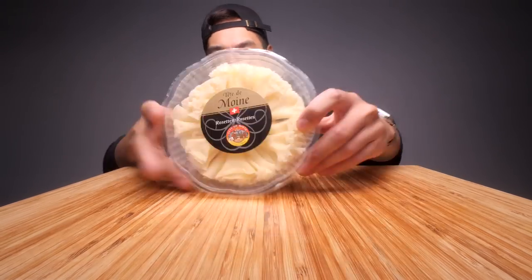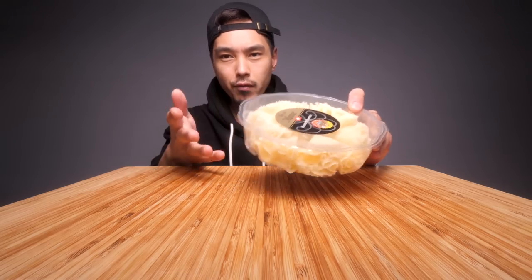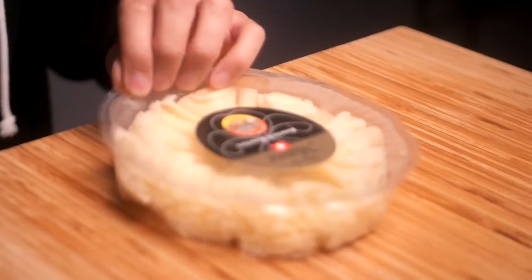So two cool things about this, to me at least: both the form factor and the history. Let's take this out of the packaging. I paid about 13 bucks for this, so not too bad. It is 100 grams.